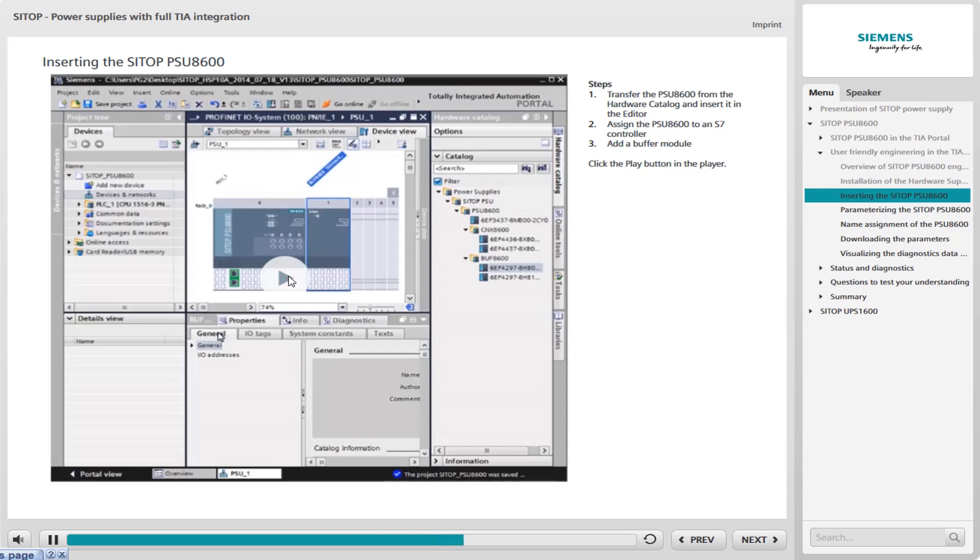Click the Play button in the player for a detailed view of the insertion of the PSU-8600 into the TIA Portal. Simulation takes place without any spoken commentary. You can pause the simulation and move backwards and forwards within it.